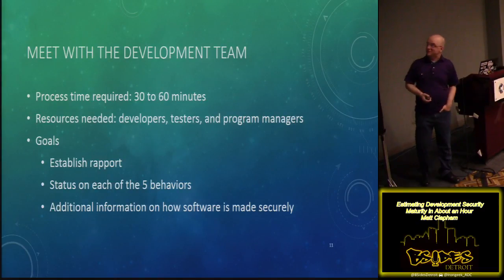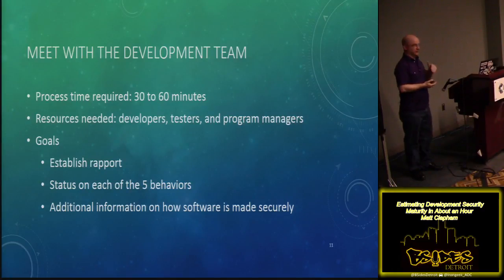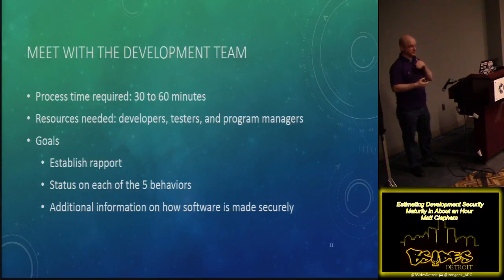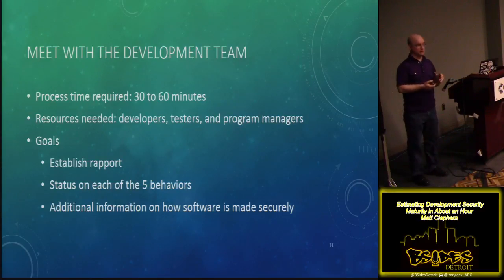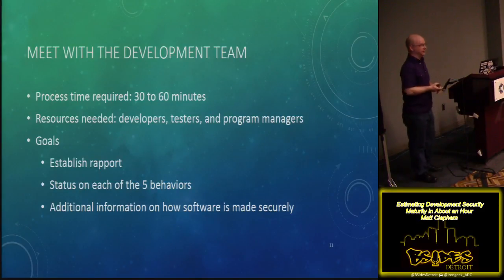When meeting with the dev team — taking about thirty to sixty minutes — you need to make sure you have the appropriate resources. You're going to need people like the developer or dev lead, a dev manager, maybe some of the test team, possibly the program manager who understands the features and capabilities and how they're put together. Remember, you want to establish some rapport, because devs are often very possessive of their code. You're going to get status on each of the five behaviors, and any additional detail — extra things they do to go above and beyond, or subtle things that indicate they're not doing everything they should.